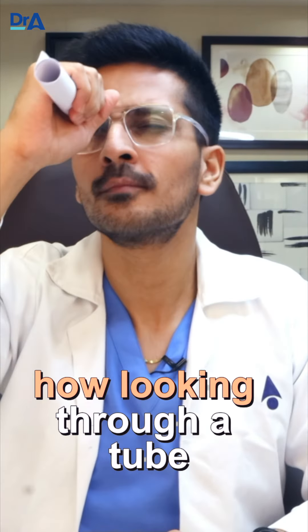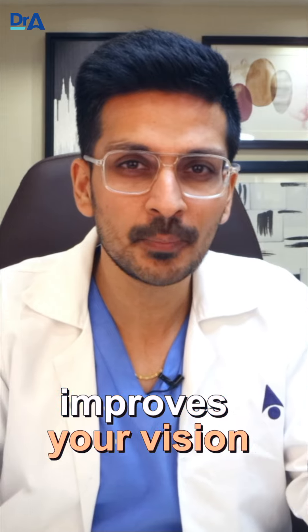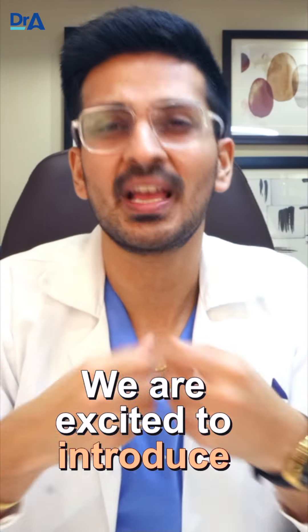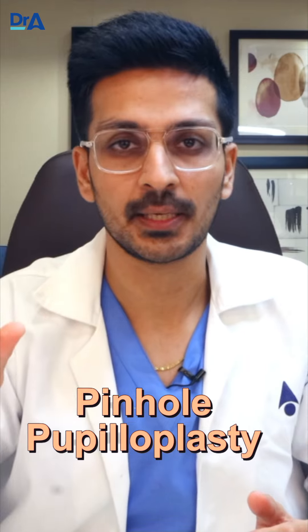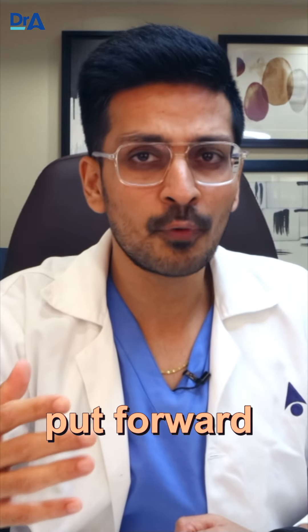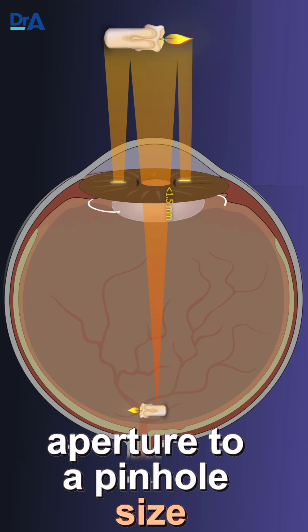Have you ever wondered how looking through a tube or even a pinhole suddenly improves your vision? We are excited to introduce an innovative procedure called Pinhole Pupilloplasty — a newer concept put forward to narrow down the pupillary aperture to a pinhole size.